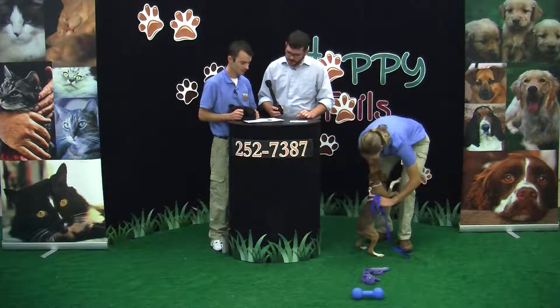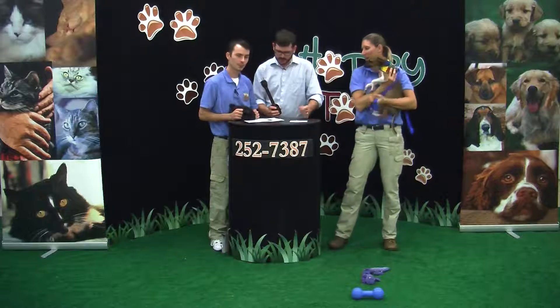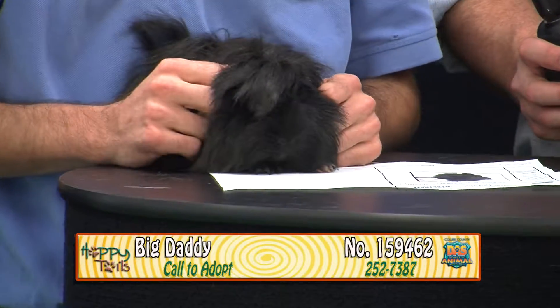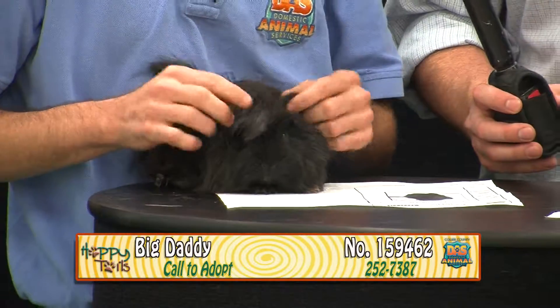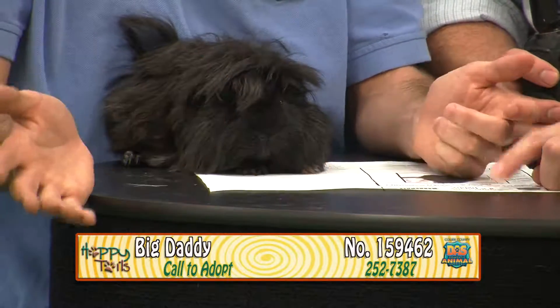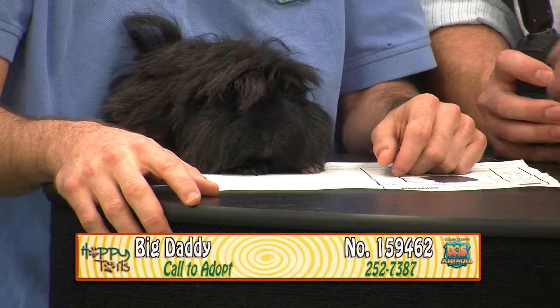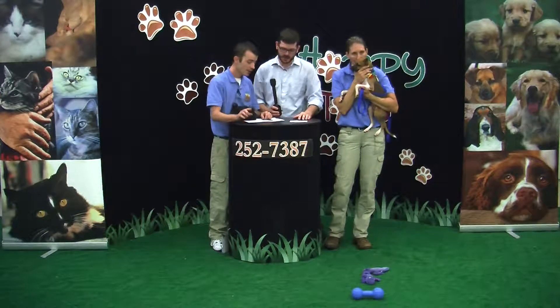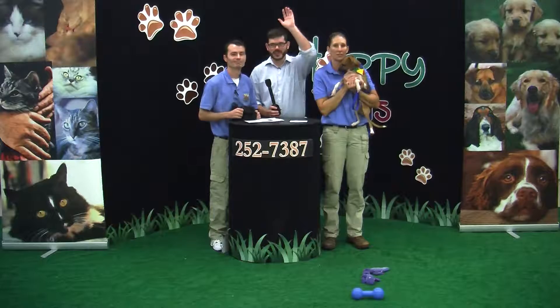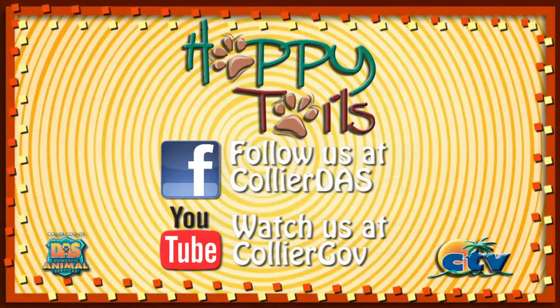This is our last of the guinea pig crew — this is Big Daddy. His name is Daddy, but we call him Big Daddy because he's the most confident of the bunch. His animal ID is 159462. Thanks to Andrew for joining us and everybody else. See you next time on Happy Tales.